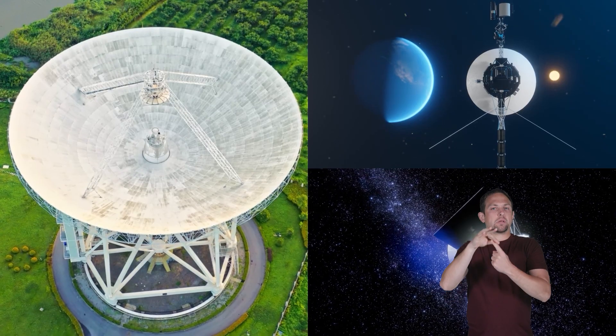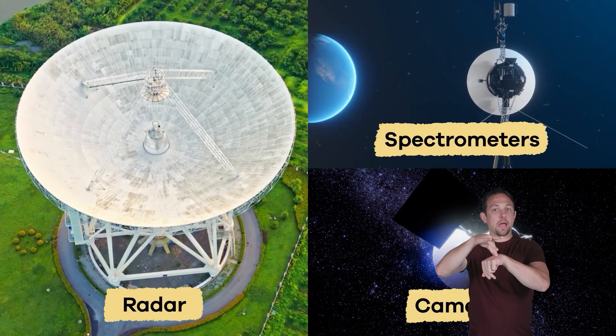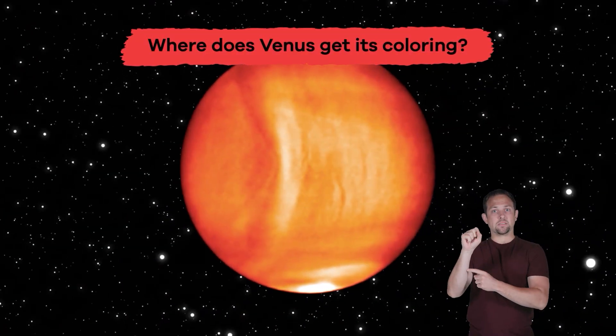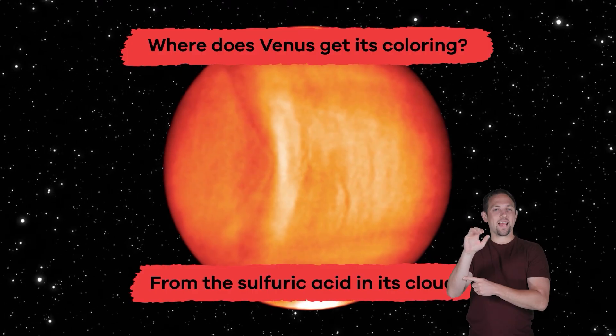These clouds are so dense that we cannot see the surface from space. Scientists use special tools like radar, cameras, and spectrometers to study the planet. Where does Venus get its coloring? From the sulfuric acid in its clouds.